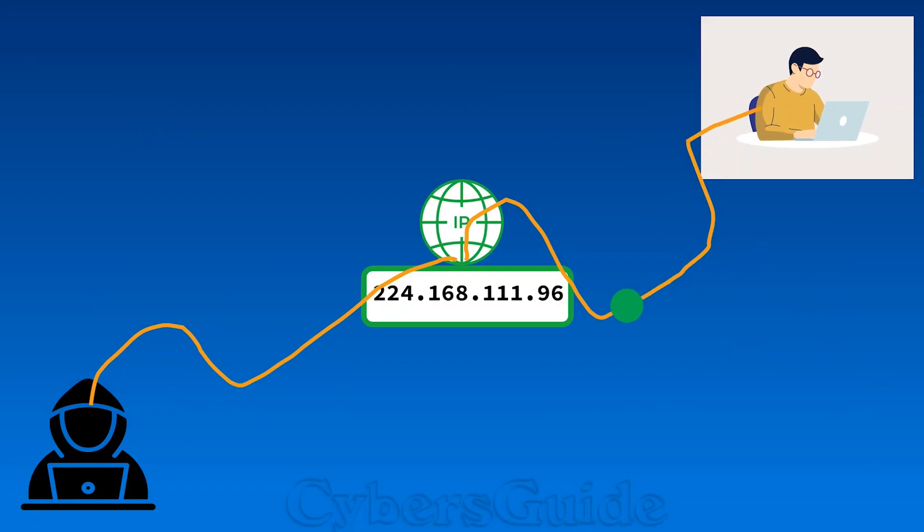Your IP address is a gateway to exploration. Let's explore the possibilities when hackers get your IP address. What do they do next?